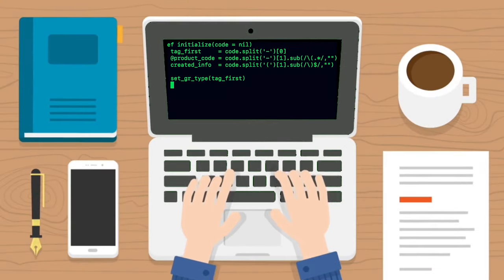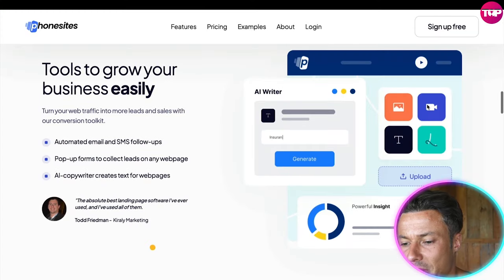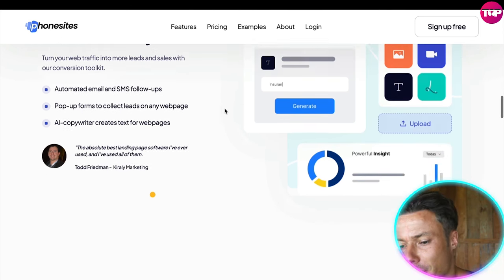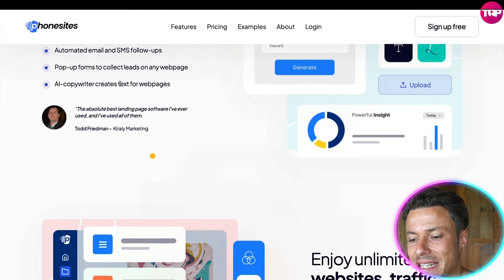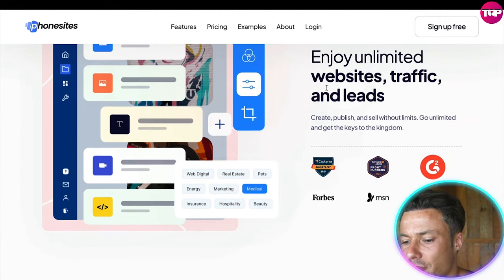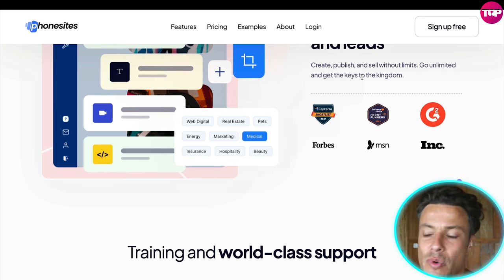You can do split testing by creating multiple designs and seeing which ones perform the best. It also gives you lots of different tools to help your business grow, such as automated emails, SMS follow-ups, pop-ups, and forms to collect leads on webpages, as well as AI-powered text creation for your webpages. This is really exciting stuff and is ultimately the future of the internet. It allows you to enjoy unlimited websites, traffic, and leads.